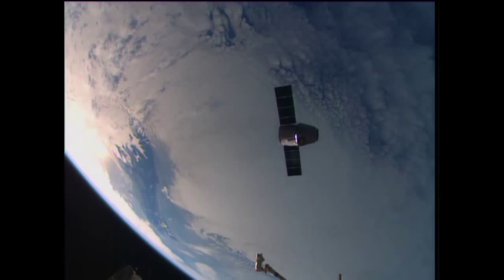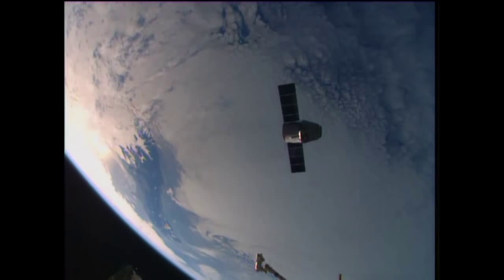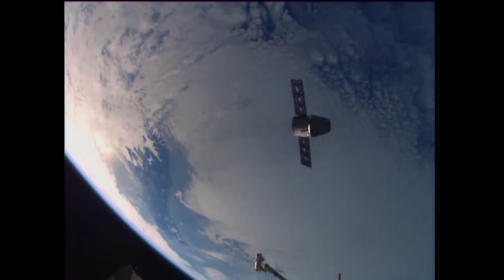High above the Tasman Sea between Australia and New Zealand, tracking easterly across the southern Tasman Sea, just about to swing out across the Pacific.